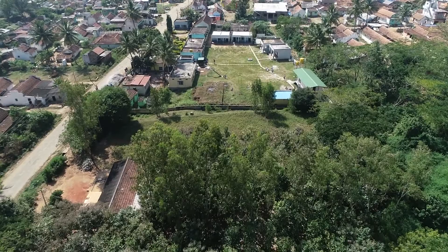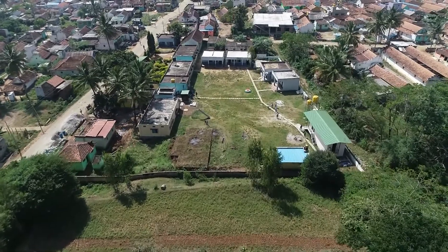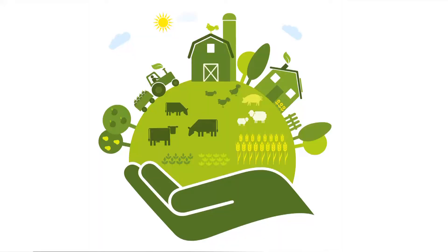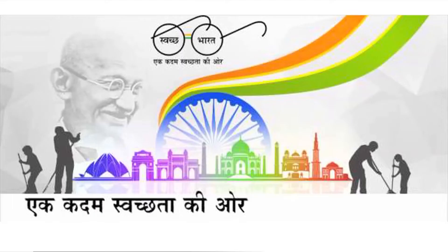The wastewater system prototype was designed for wider application in India and beyond. It can be adapted for other schools, colleges and hotels. This project can offer a sustainable solution to Swachh Bharat Abhiyan, a government flagship program to improve sanitation and avoid the impending water crisis in India.